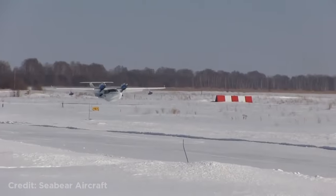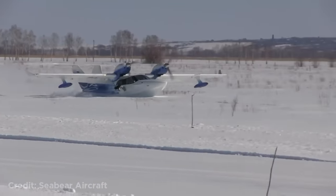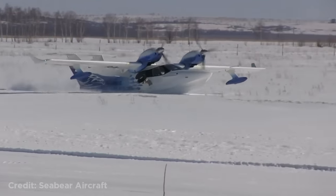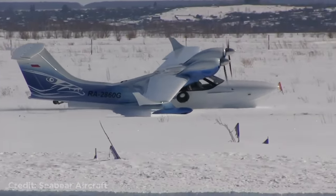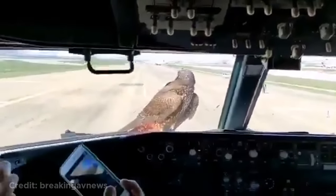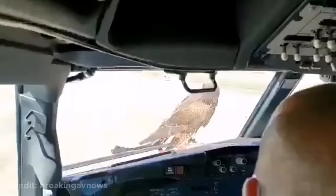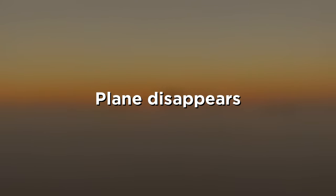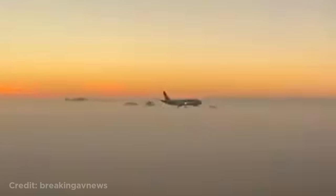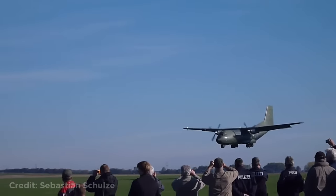This plane landing on snow without skis. This plane cannot go anywhere because of this bird. This plane disappearing into the fog. This plane landed too early and hit the ground before the runway.